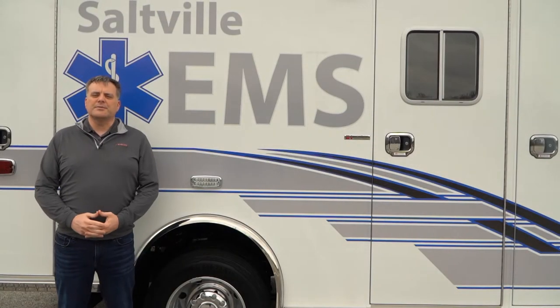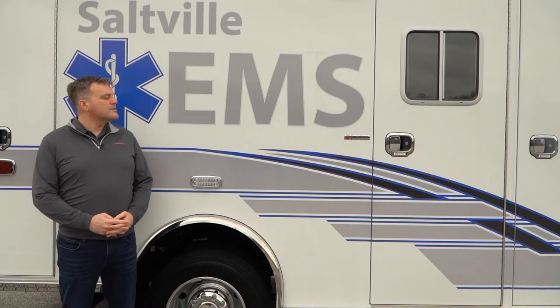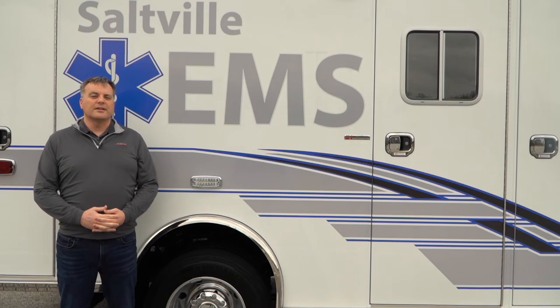Hello everyone. Welcome back to another episode of the Fesco Apparatus Spotlight. Today we're going to showcase a stock unit that was purchased by Saltville Rescue down in Virginia.